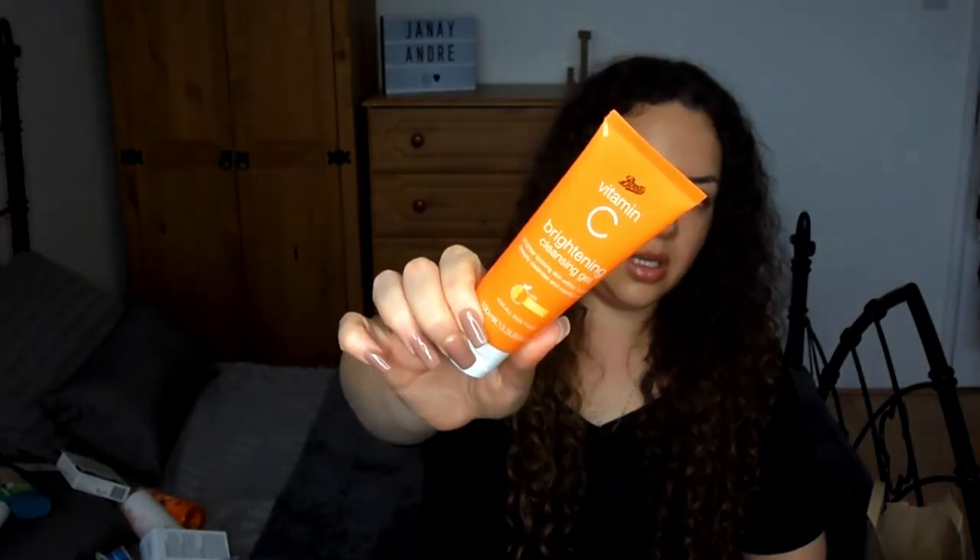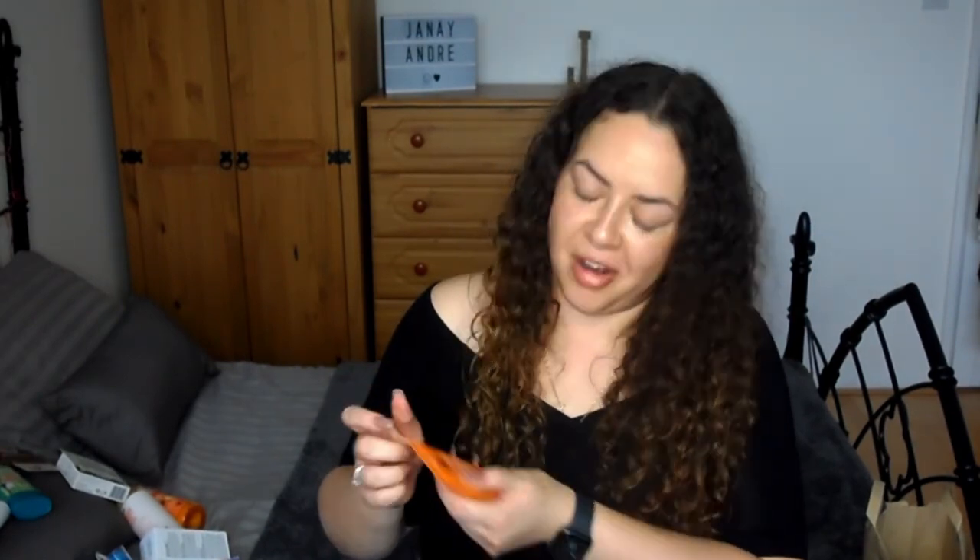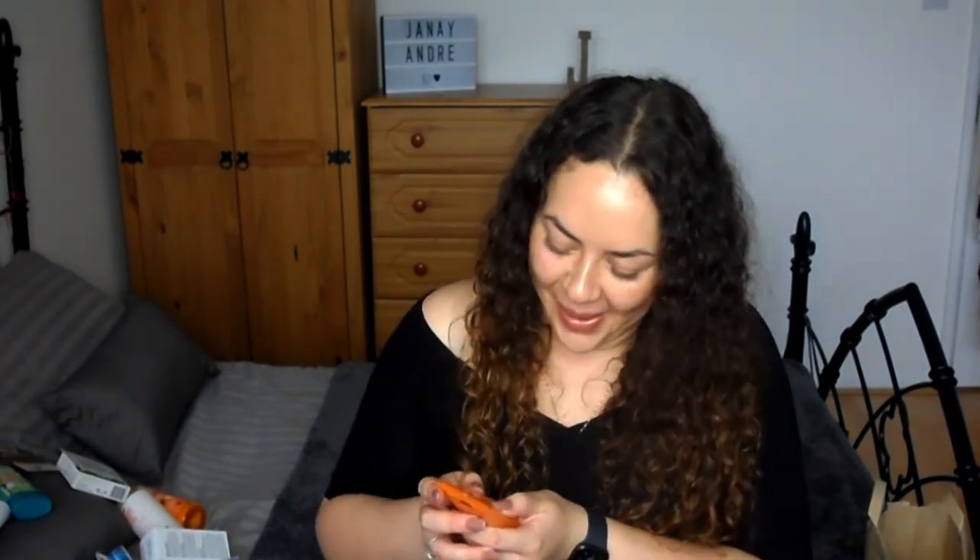Then I've got the Boots Brightening Vitamin C Cleansing Gel. It's basically just a cleansing gel — it doesn't dry your skin, it makes your skin look bright and helps within 14 days. You massage it onto the skin and obviously clean it off.